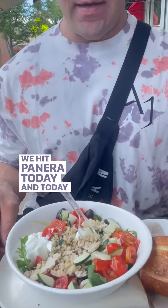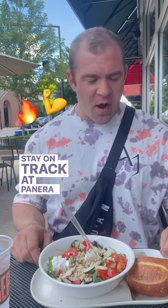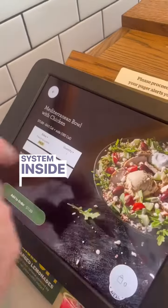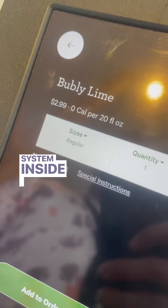We hit Panera today, and today I'm going to be doing how to stay on track at Panera, guys. They actually have this really cool system inside. What's up, guys? Coach Drake here.